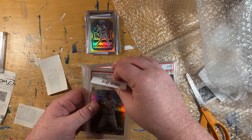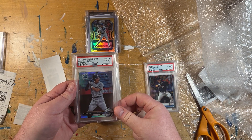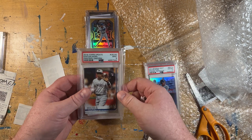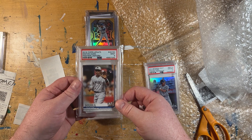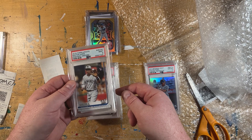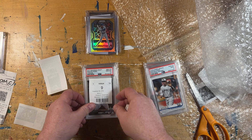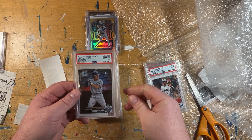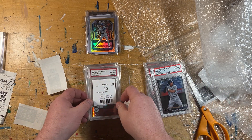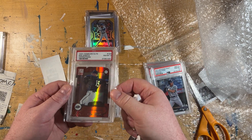Next up: Keston's first Bowman Chrome Refractor, Gem Mint 10 — another super cheap card. I got his 2019 Fispy Voto variation, Gem Mint 9. A 2017 Bowman Chrome First Rookie Card, Gem Mint 10. I also picked up this beautiful Ben Sheets numbered 78, Aspirations. Ben Sheets is one of my all-time favorite pitchers for the Brewers — he was plagued with injuries at the end of his career, but when he was healthy and hot, man, he was great to watch.